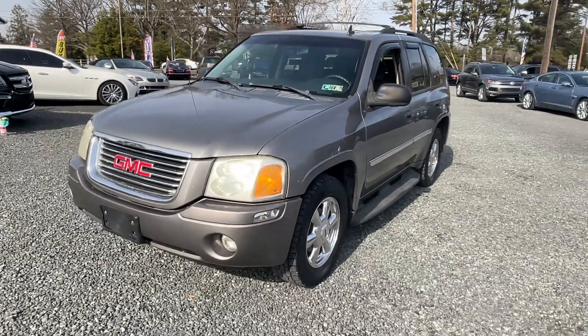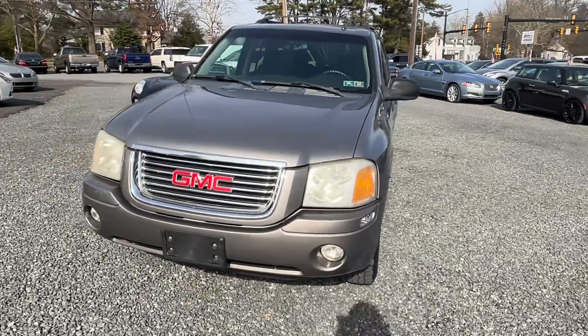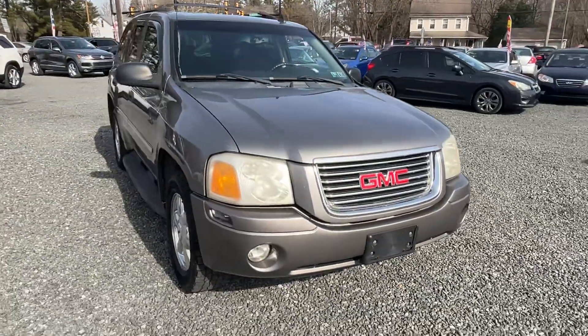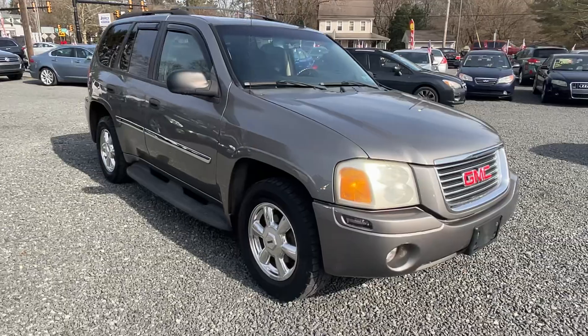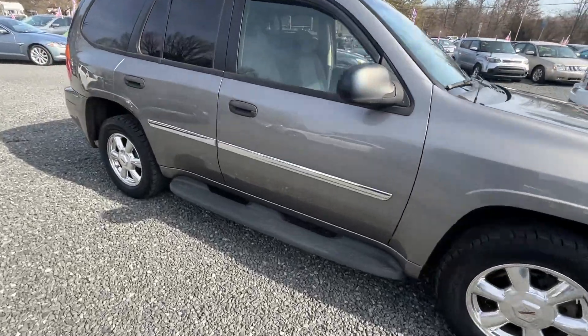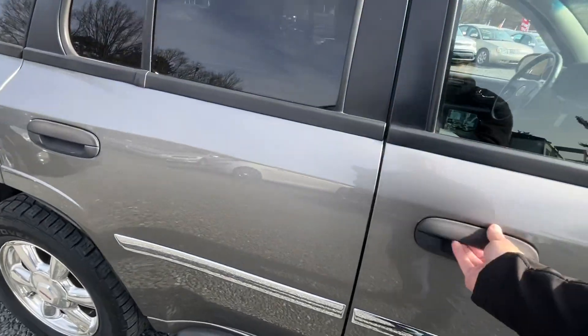This here is a 2008 GMC Envoy with 105,000 miles — a nice old truck. These things, if you've never driven one, they're actually pretty comfortable, probably nicer riding than most of the modern-day stuff. This one's sitting on Cooper tires all the way around, all matching.